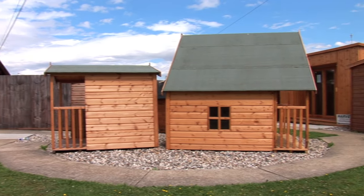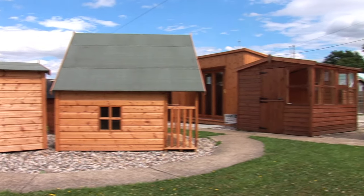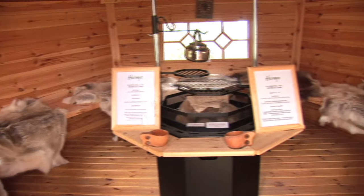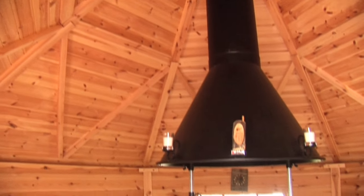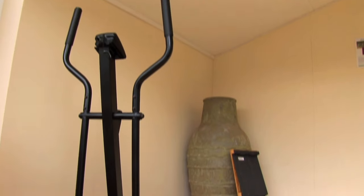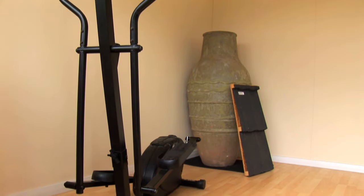We have over 40 buildings on show for you to look at, ranging from our barbecue cabin from Scandinavia, which comes completely equipped with reindeer skins and utensils. We can build you a home office, fully insulated and lined, with a choice of roof and colour and double glazed.